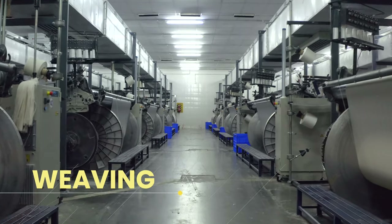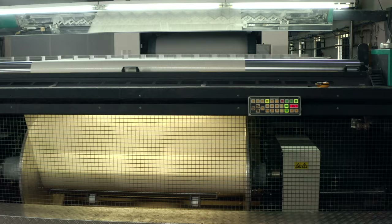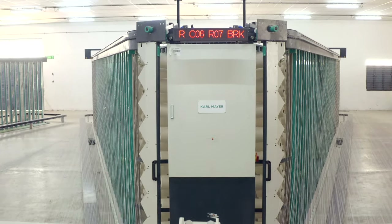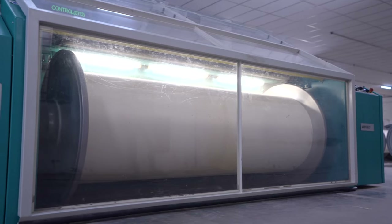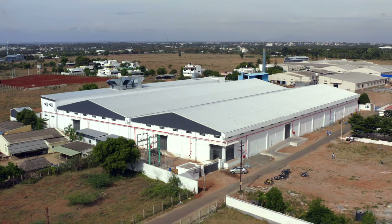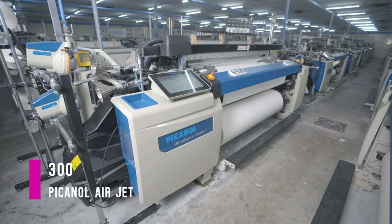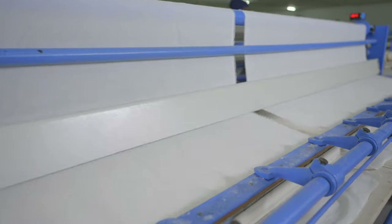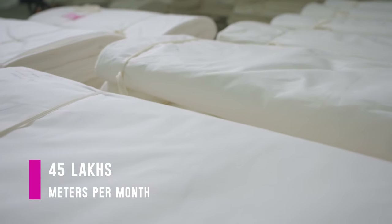The unit also houses the latest contemporary imported machines for warping and sizing from Karl Meyer. This ensures quality weaving preparatory to enhance weaving output quality. Our weaving unit has 300 modern Picanol airjet looms that produce the finest quality of grey woven fabrics. The unit has a production capacity of 45 lakh meters per month.